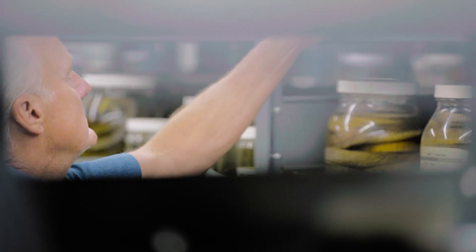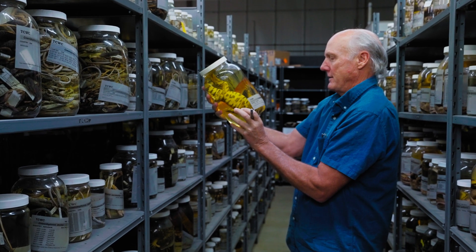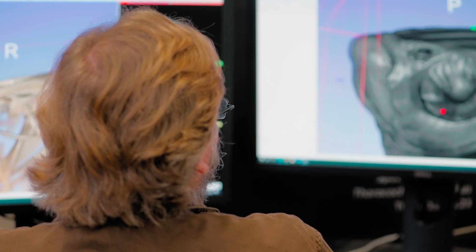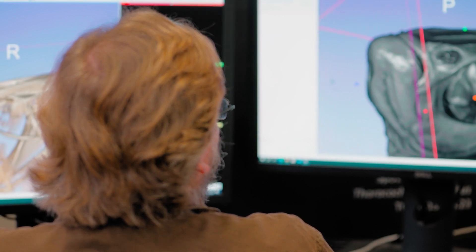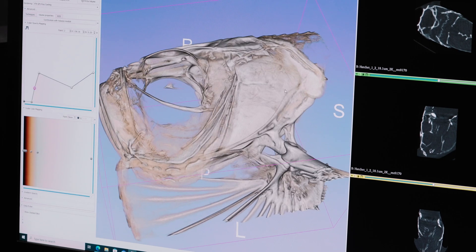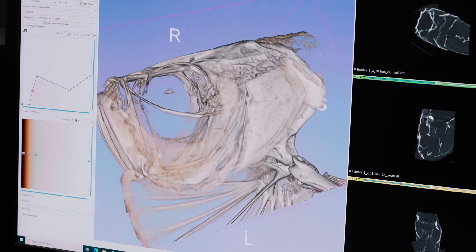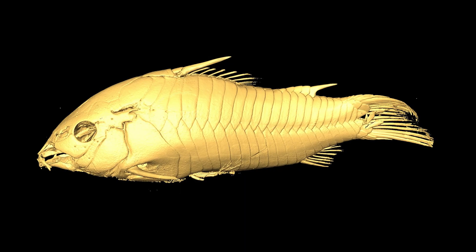These collections are used on a regular basis by anthropologists all the way to zoologists and zookeepers. We've been able to generate 3D data sets of hundreds of specimens. These data sets are available online — anyone in the world can access them as long as they have a computer and access to the internet.